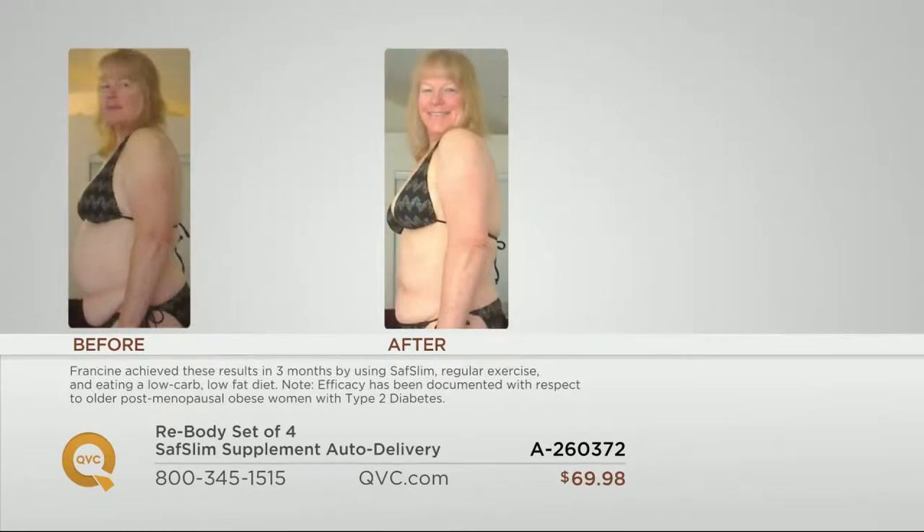Now look at Francine. Here's Francine in the before picture — you look at that midsection and her posture and how that's really holding her down. Then three months of Saf Slim with her diet and exercise program — a regular diet and exercise program — and this is her after photograph. She looks like she's feeling so much better, and that's Saf Slim for 90 days with her diet and exercise.